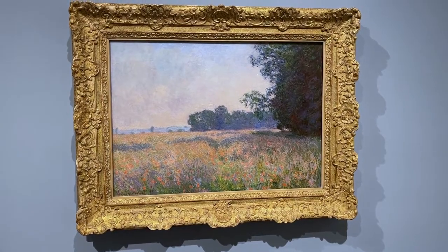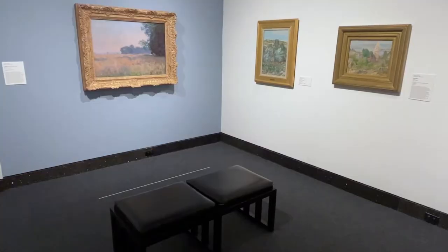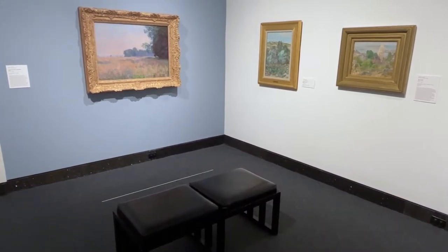One of my favorite pieces is by Claude Monet. It's a beautiful landscape painting. We put a bench in front of it because people love to just sit and be enveloped by the painting.